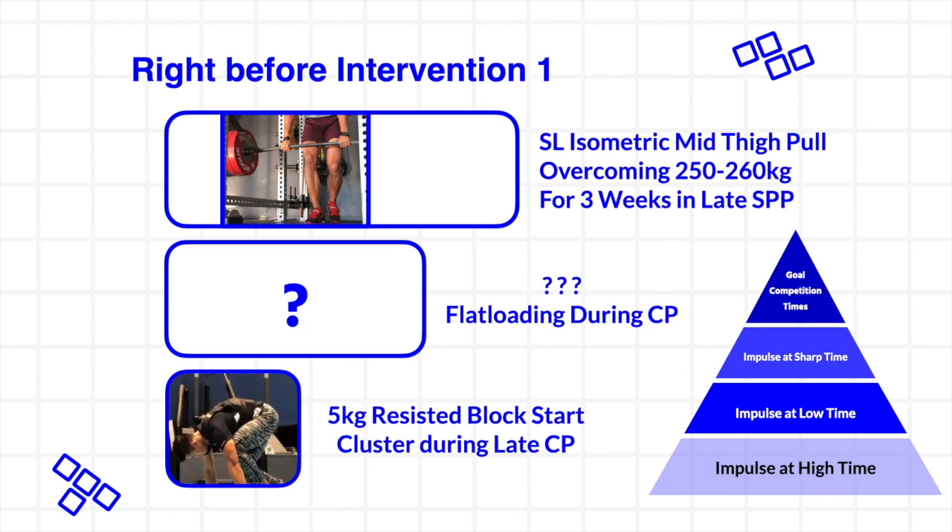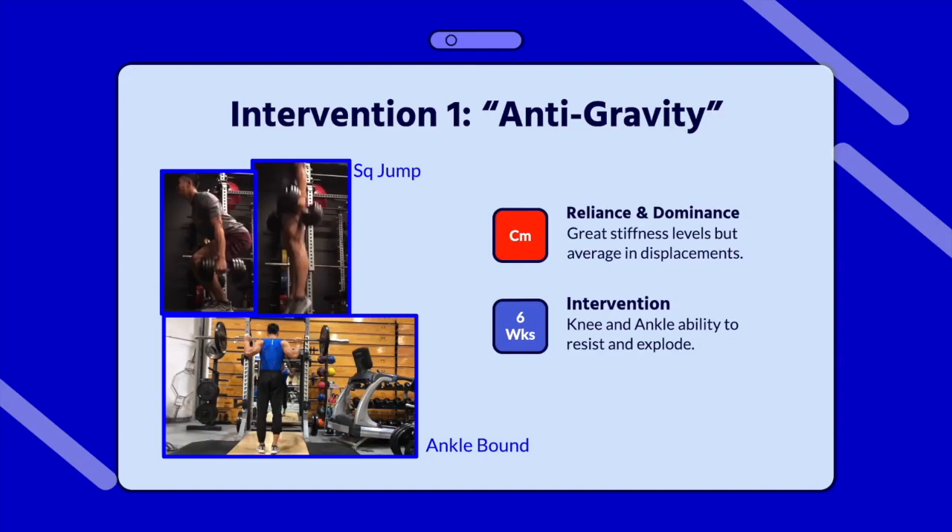This need for freshening creates my preference for flat loading. In this cycle, the end stage progression for time frame specificity and overload becomes a loaded technical exercise, such as the vested block start shown here, that develops both physical and technical qualities. Since this athlete's particular weakness was being average in displacements, I had to bring in Intervention 1 — anti-gravity — which was developing the ability to own the ground and to get off of it.